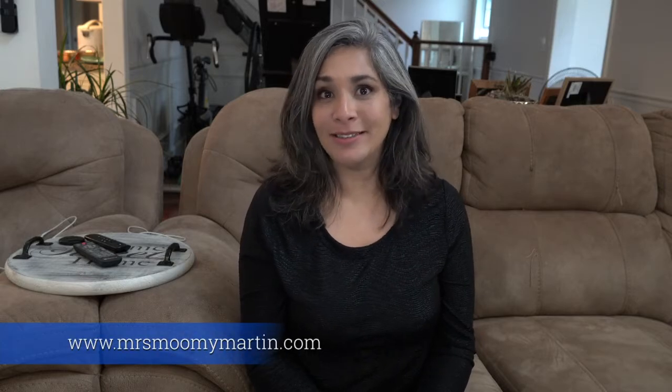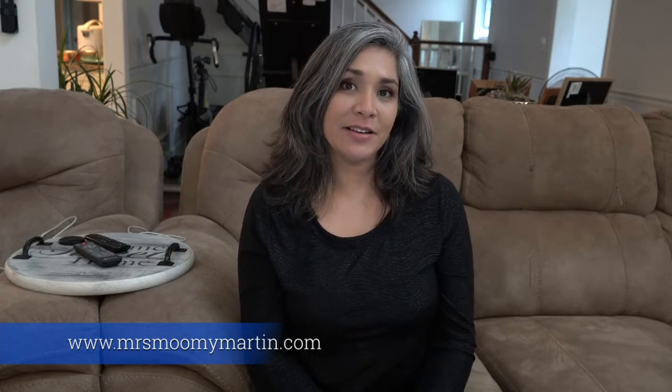Aloha! Welcome to my channel. My name is Rochelle and I run a blog called mrsmommymartin.com. There I share low-carb recipes, tips, and tricks on how to live a low-carb life.